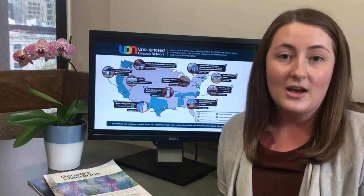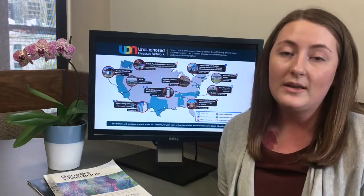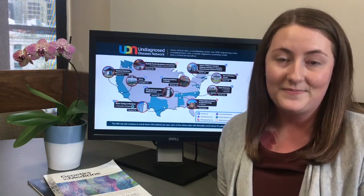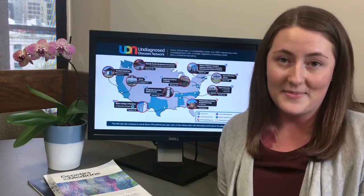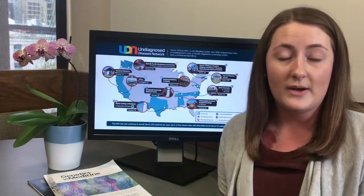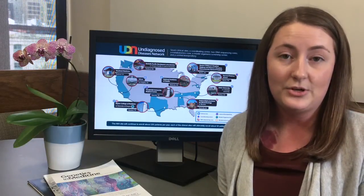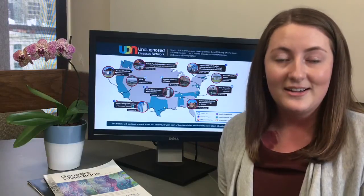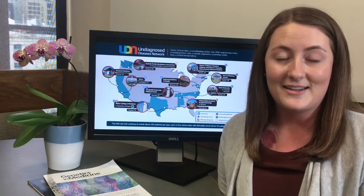Children and adults who have an undiagnosed condition despite ongoing care and follow-up by a healthcare provider are welcome to apply to our study. In order to apply, the first step is to submit an application. You can submit an application online or request for a paper application to be mailed to your home. The application requires a study recommendation letter, and this letter must be written by a licensed healthcare provider.